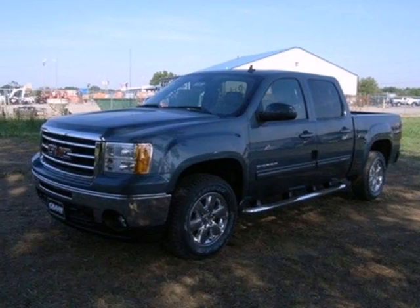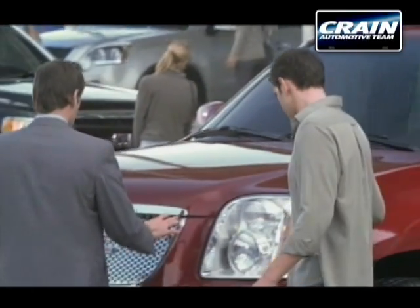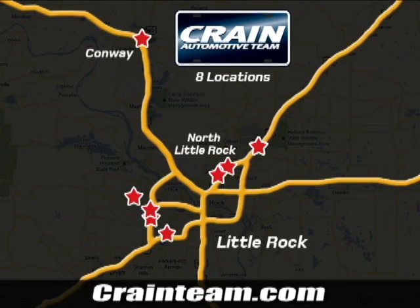Take this trustworthy truck for a test drive today. Visit us anytime at Craneteam.com — Craneteam's got them!